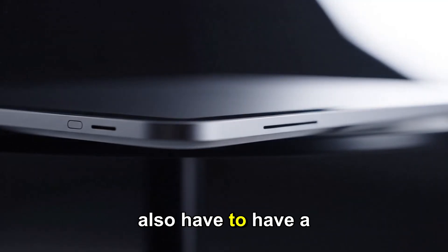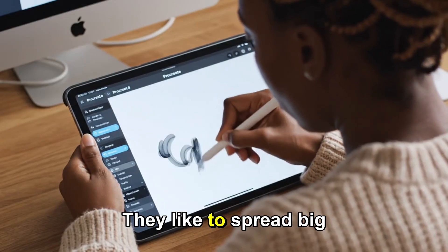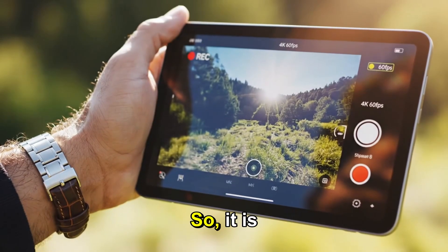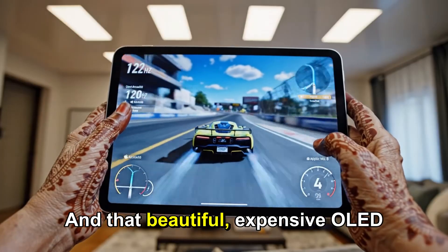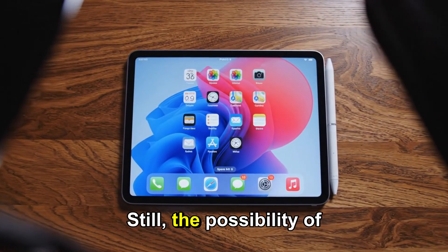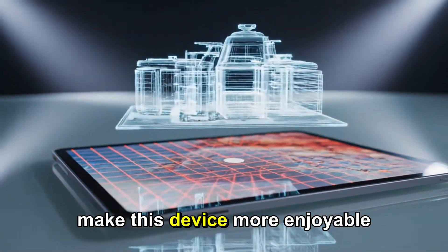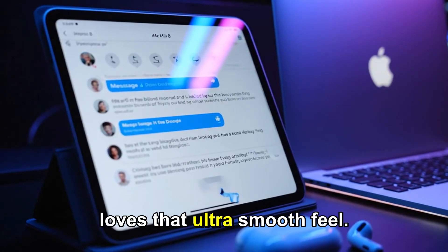But we also have to have a dose of realism. Apple is known for its carefully staged rollouts — they like to spread big features across different generations to keep people upgrading and manage production costs. So it is very possible that ProMotion is the one that's guaranteed for the Mini 8, and that beautiful, expensive OLED screen might be saved for the iPad Mini 9. Still, the possibility of even one of those upgrades is huge. The 120Hz ProMotion panel would immediately make this device more enjoyable for artists, gamers, and anyone who loves that ultra-smooth feel.